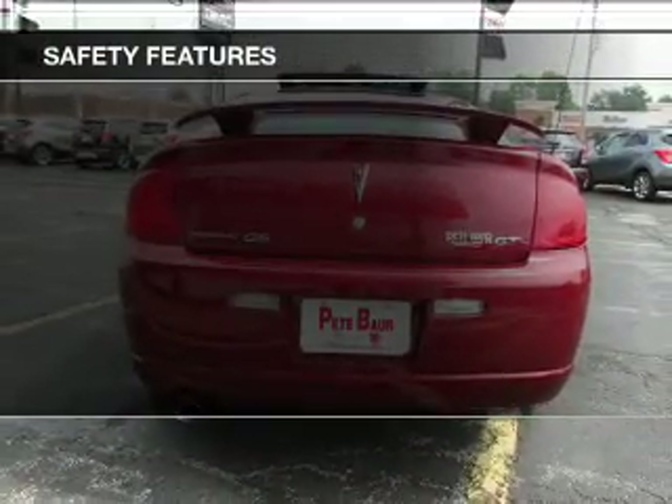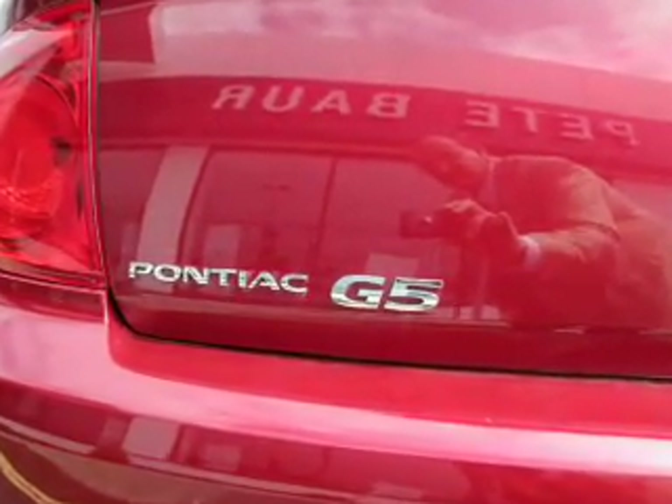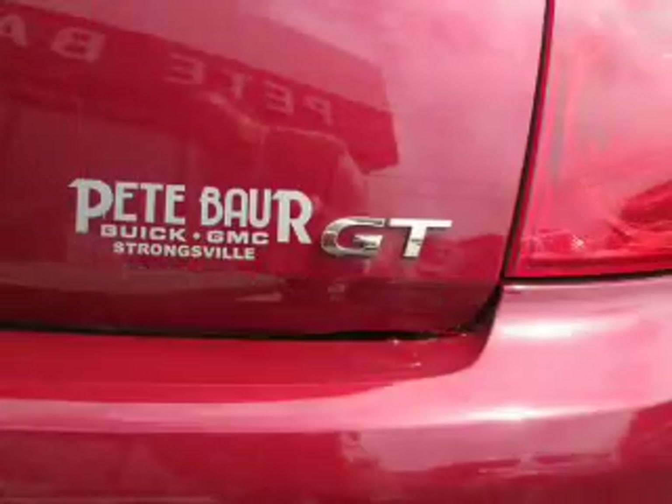Safety was made a priority with these features: traction control, stability control, low tire pressure warning, daytime running lights, and anti-lock brakes.